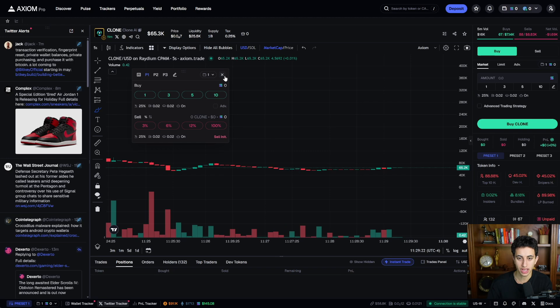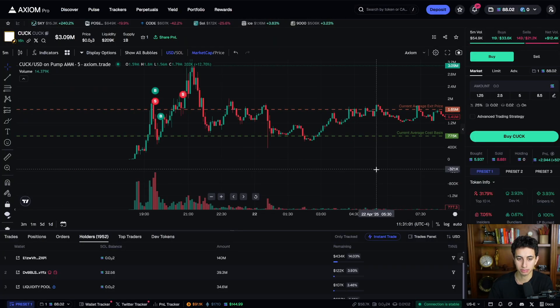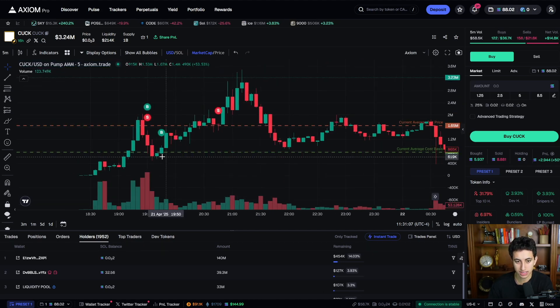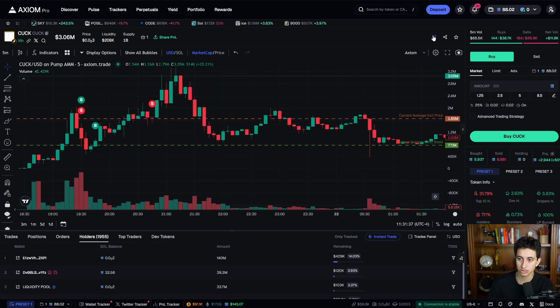Make sure you have instant trade turned on. When analyzing a chart, you can click the theme button to turn on the average buy price and average sell price — I like to keep these on. You can see my first couple of buys and sells, where I got out quickly, then bought again on a dip with an average entry at 770K market cap. I waited a couple hours and sold the rest here — showing a 110% return from that entry to exit. I bought 3 SOL and sold for 6.2 SOL.